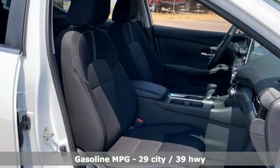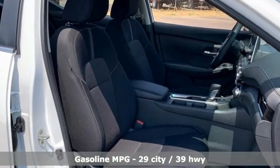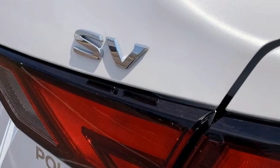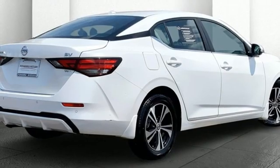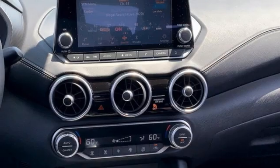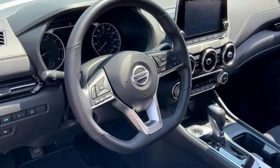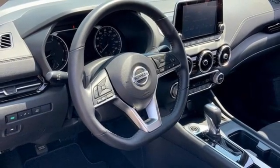Streaming audio, remote engine start, dual zone climate control, configurable instrument gauges, doors and push button start proximity key, manual tilting steering column, continuously variable automatic transmission, aluminum wheels, gas pressurized shocks and I-4 engine.